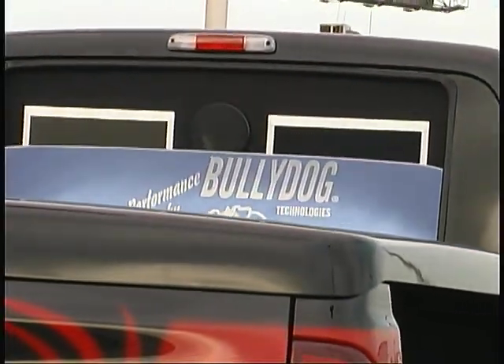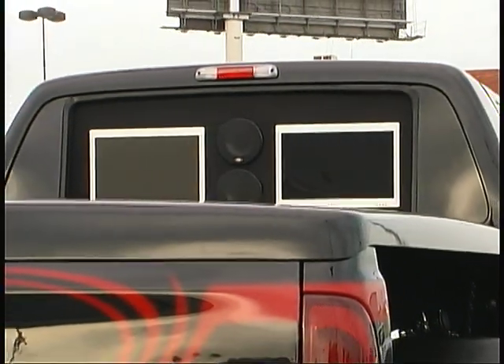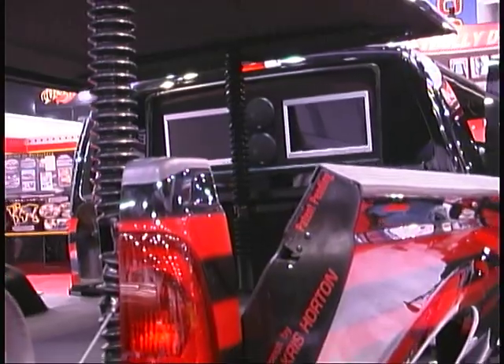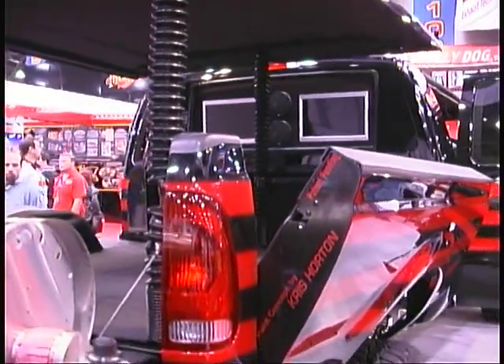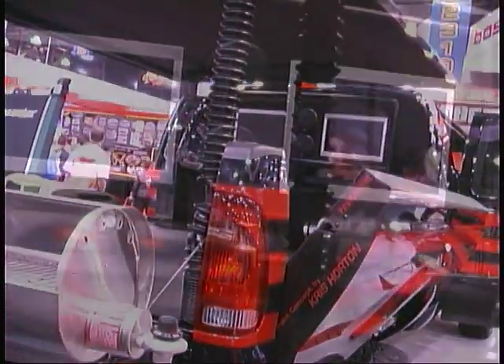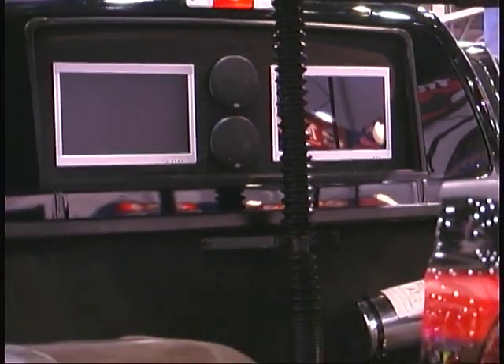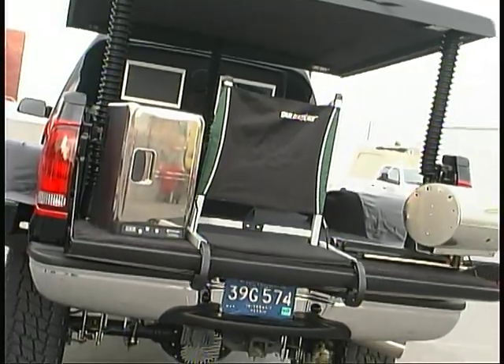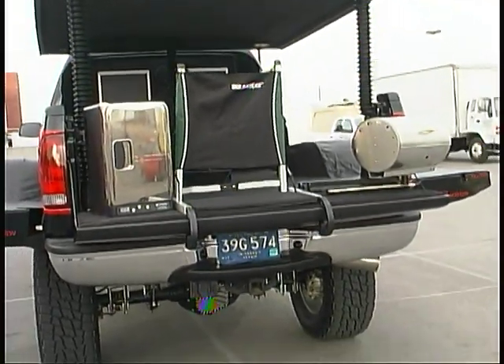The rear window glass of the cab retracts to reveal two 17-inch flat screen monitors to provide video entertainment. An MTX amplifier and speaker system handles surround sound audio chores. And a swing-out barbecue and cooler help take care of food and beverage needs for your party guests.